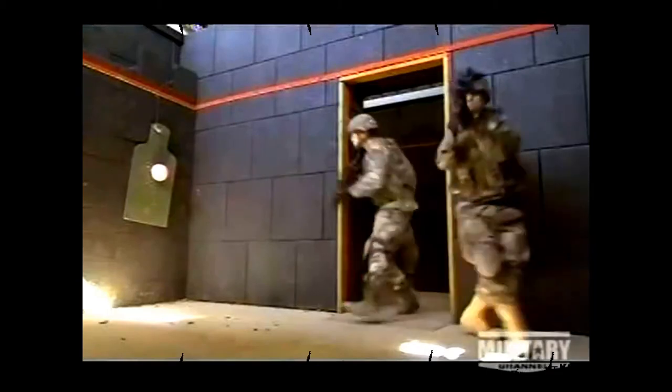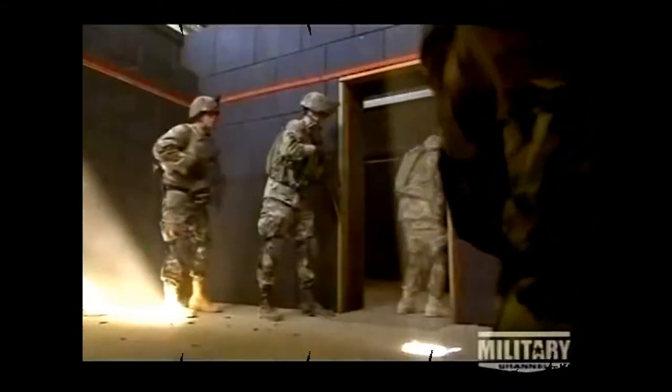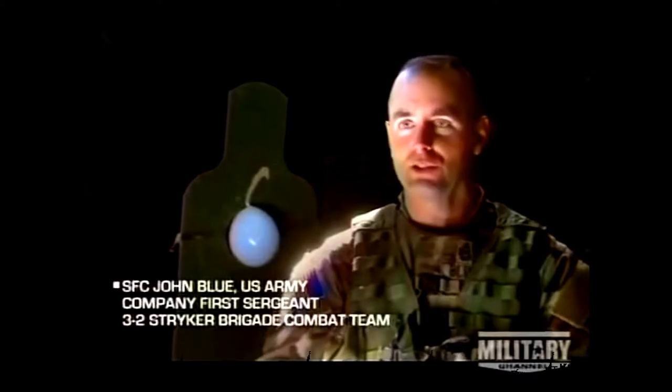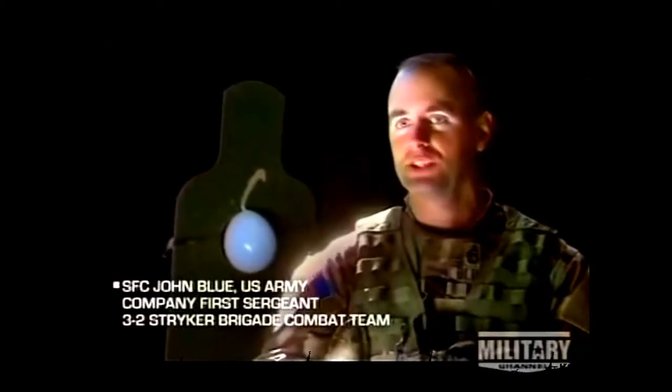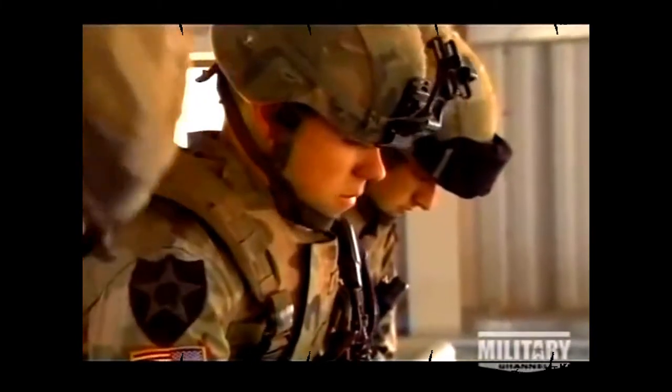Once boots hit the ground, dismounted infantry must know how to quickly and effectively sweep any potential enemy structure. For soldiers in training, this means a lesson inside the shoot-house — where soldiers learn to move and act while firing in close proximity. The facility emulates different battlefield scenarios and allows a 360-degree range fan inside the building. Walls of compressed rubber blocks absorb live rifle bullets, while a catwalk above gives training officers a commanding view.